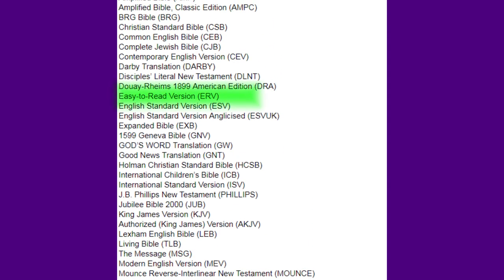Then there's the easy-to-read version. The ERV is obviously easy to read, or at least that's the idea of it. Or the Good News Translation, which is also designed to be easy. In fact, although the Good News has been seen by many as a children's version, it was intended originally for people whose first language is not English. So, if that's you, and you want to read in English, then that or the ERV are worth trying out.